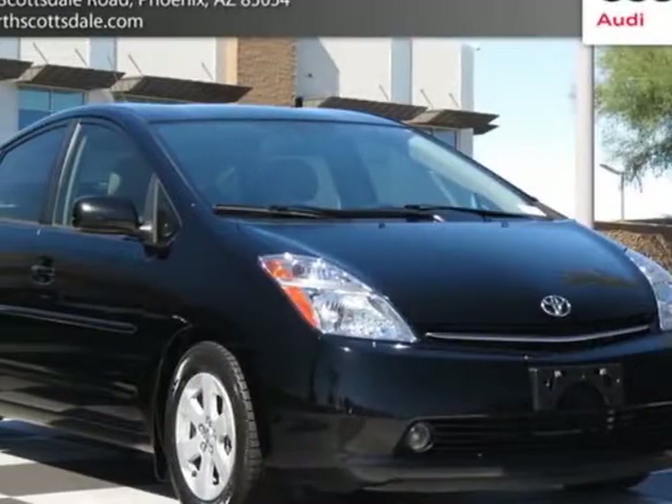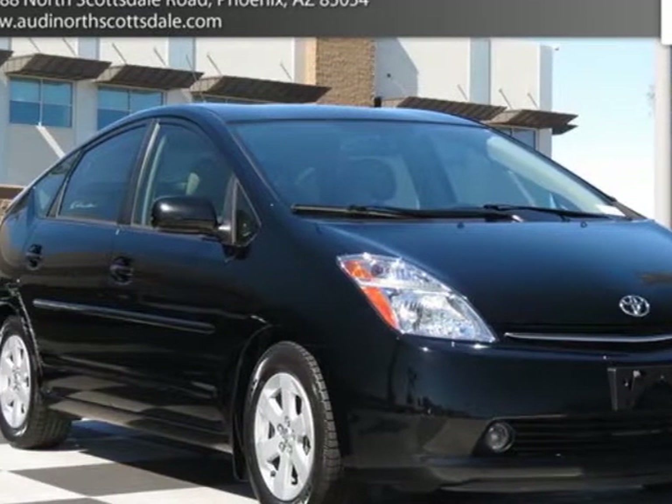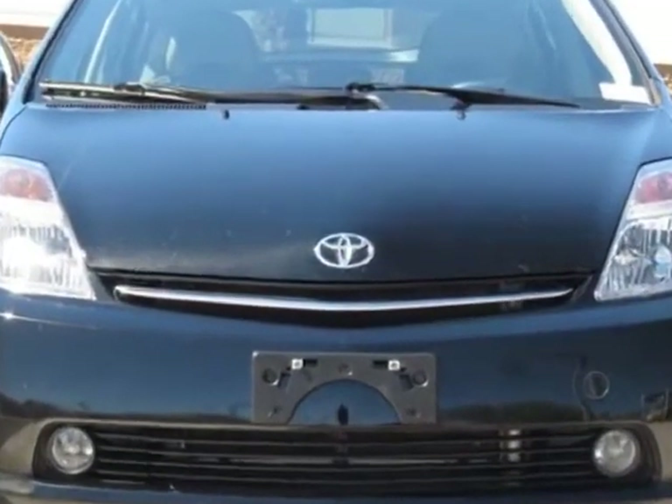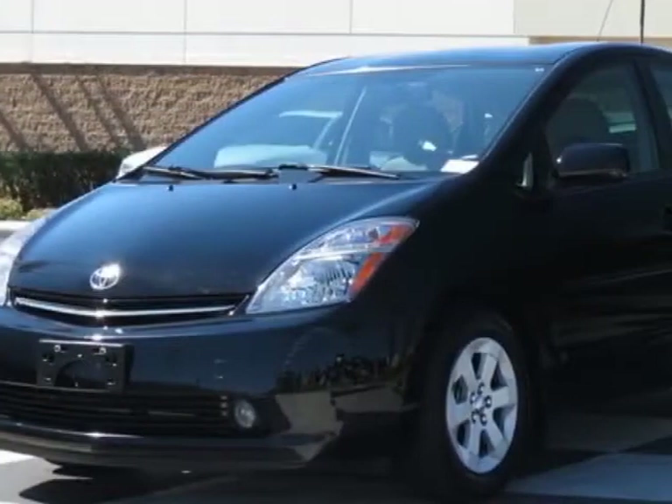Take a look at this 2006 Toyota Prius. Carfax has certified this Prius as having one owner. This Prius has just under 74,000 miles.